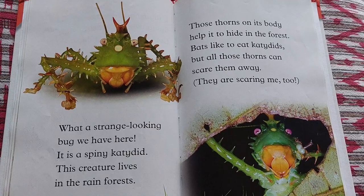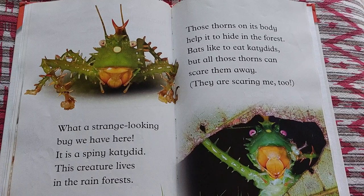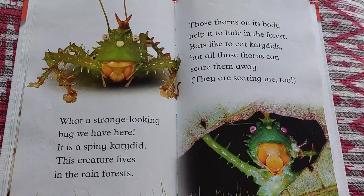What a strange-looking bug we have here. It is a spiny katydid. This creature lives in the rainforest. Those thorns on its body help it to hide in the forest. Bats like to eat katydids, but all those thorns can scare them away. They are scaring me too.